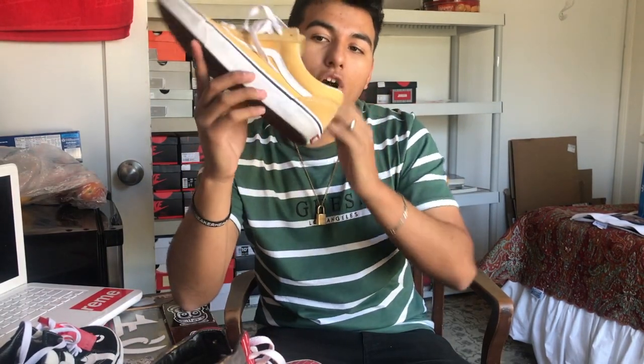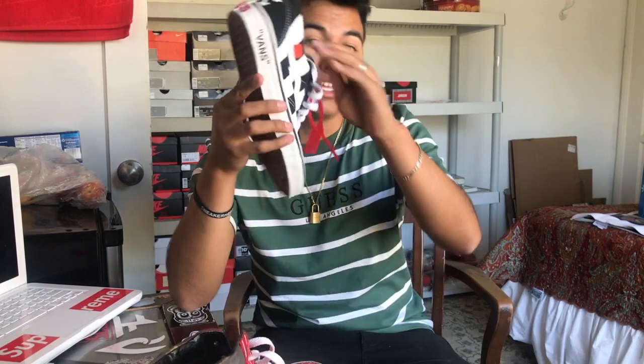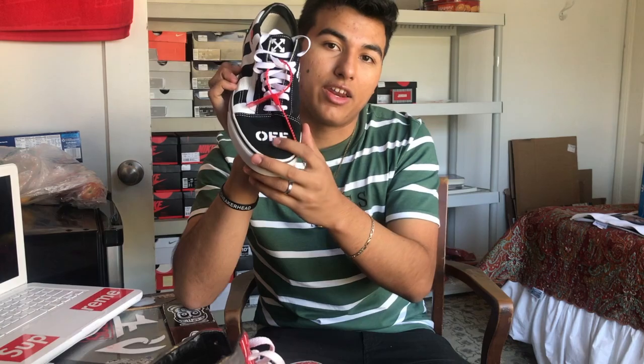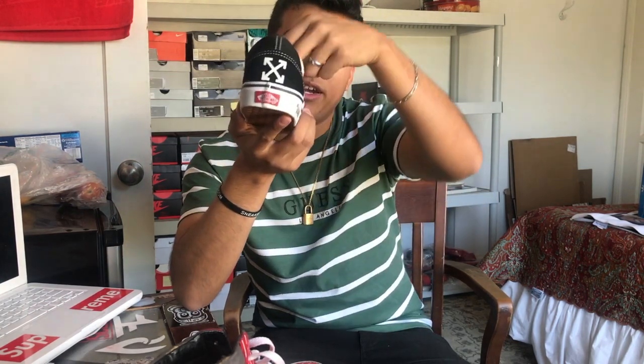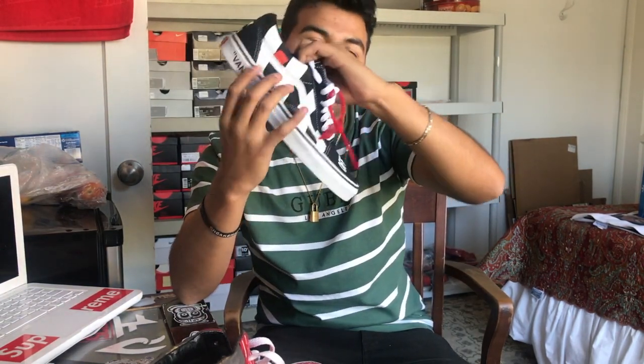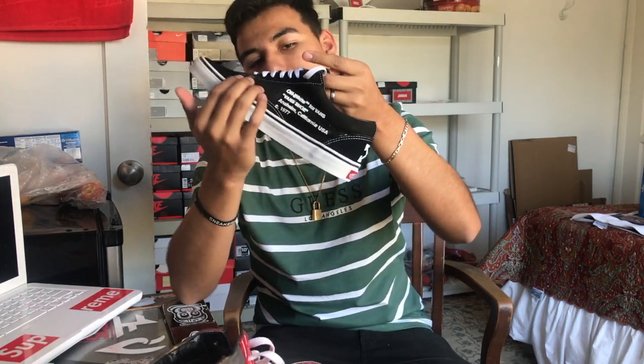Next up I have some all-yellow Vans — the only reason I got these is because they remind me of the Sean Wotherspoon shoes. Yellow and white, really nice summer vibe, good to wear in the summer or if you know how to dress them up or down. Next I turned a black and white pair of Vans into Off-White Vans — off-white branding in the front, off-white branding in the back, off-white on the tongue and inside the shoe, diagonal lines on the side, and a zip tie for the off-white vibes.